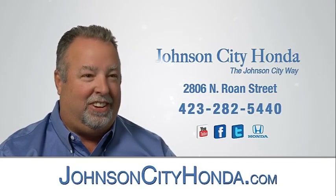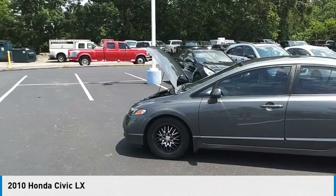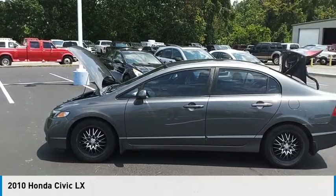Johnson City Honda. We are pleased to show you the 2010 Civic.